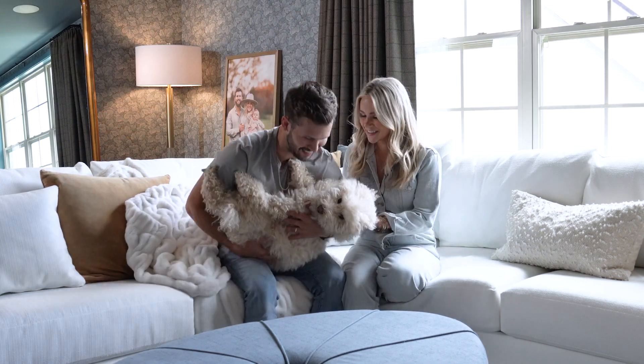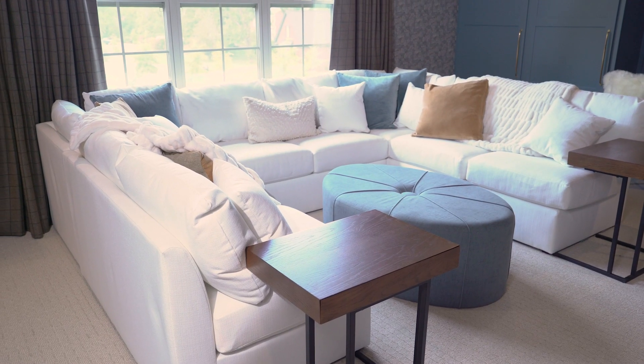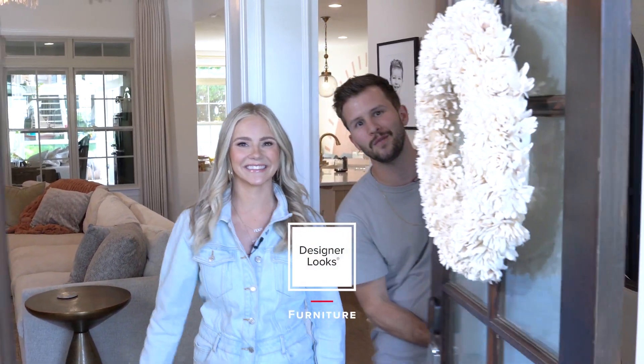We should probably go grab Remy — he's with your mom. Alright, Designer Looks, thanks for stopping by! We've gotta go take care of these kiddos. Y'all have a great day!